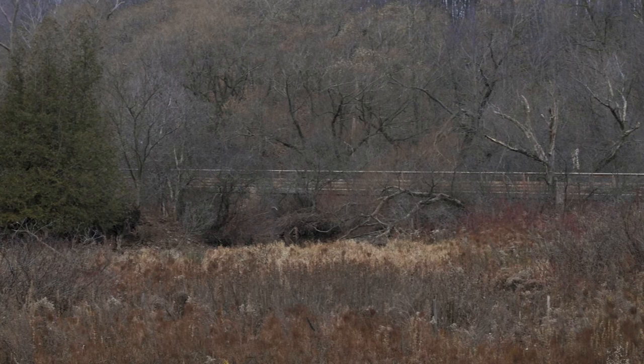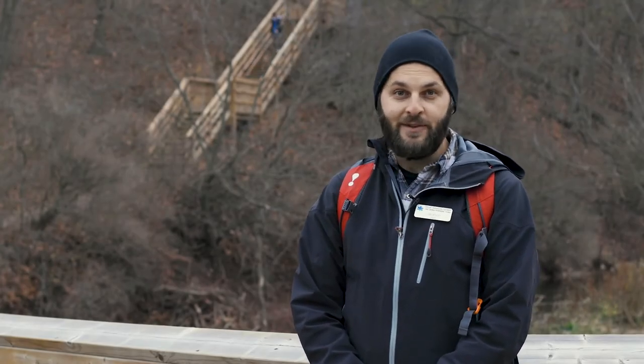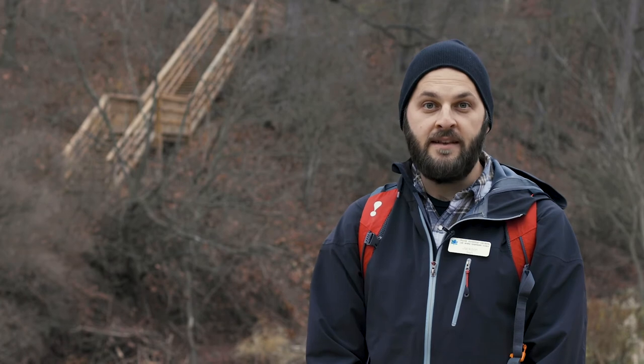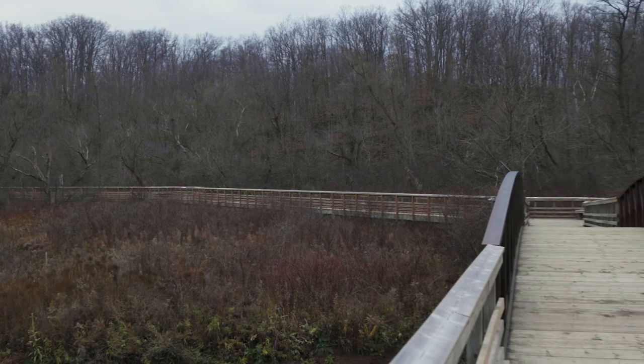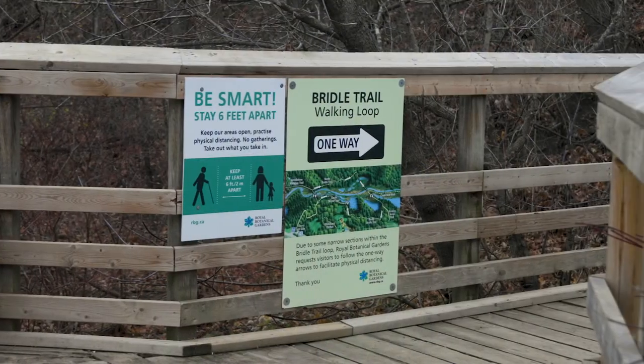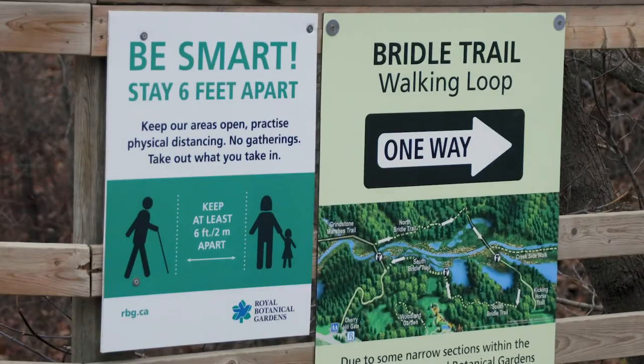With 27 kilometres of trail, RBG is the place to be whether you're an experienced nature enthusiast or just looking to take a healthy stroll in the great outdoors. As trails can be quite popular, please step aside on the trails to let others pass. Avoid congregating on narrow paths and hike in small groups. Please follow the one-way directional signs to ensure physical distancing. Some of our trails and trail heads are narrow and we recommend wearing masks when around other people.